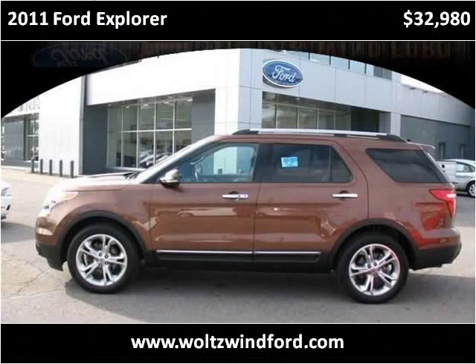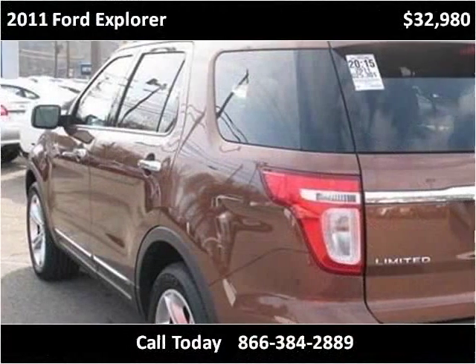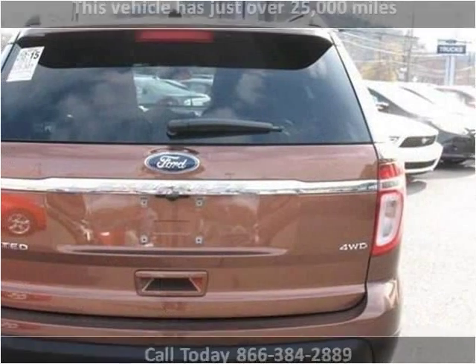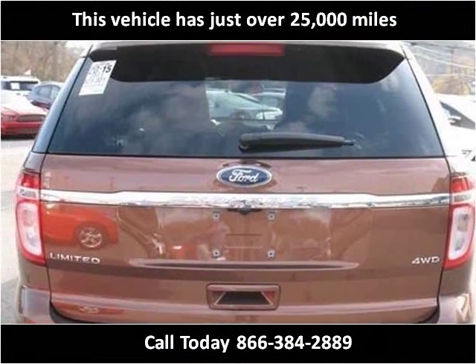This 2011 Ford Explorer is available from Woltz & Wind Ford. This vehicle has just over 25,000 miles.